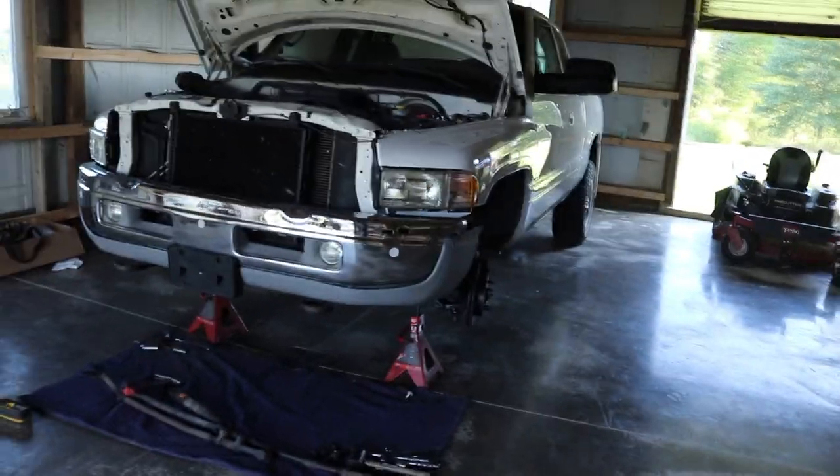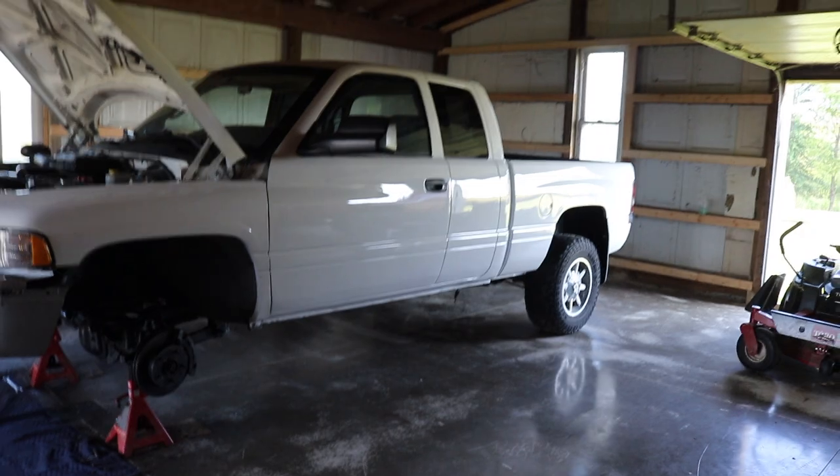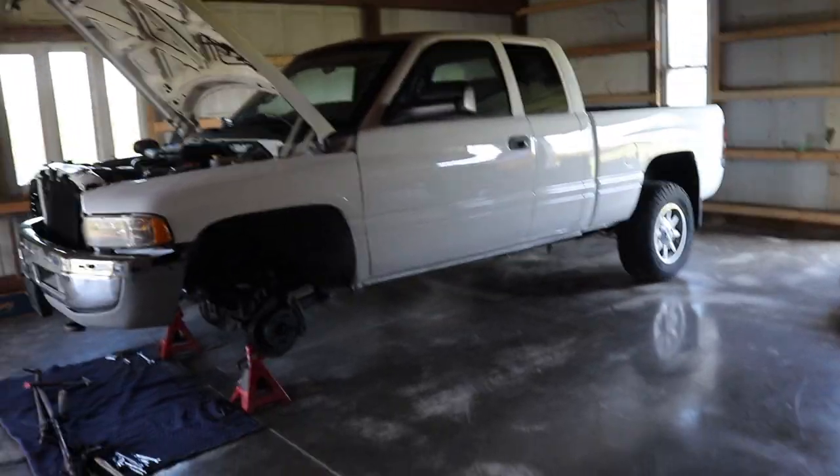We're going to be working on the 1500 again today. Super pumped for the progress we're getting on this thing — it's coming along nice and smooth, at least so far. Not sure exactly what we'll get done.